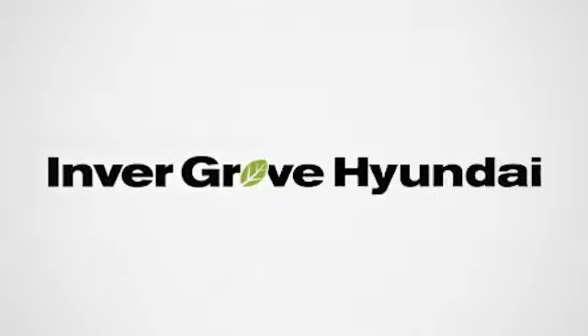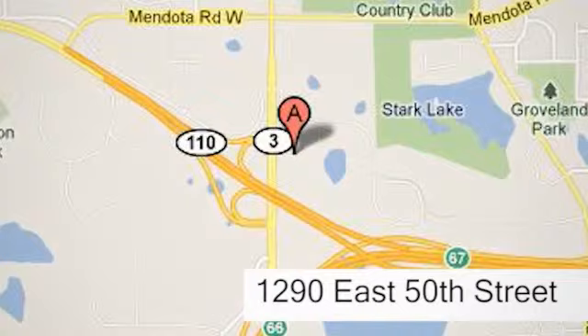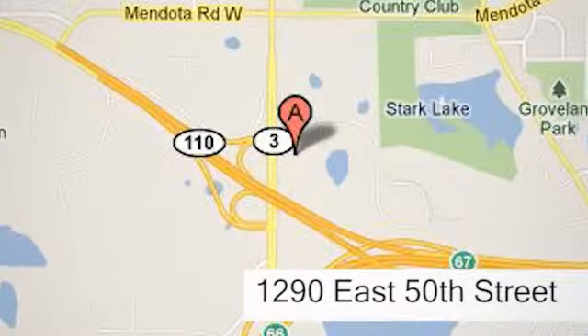At Invergrove Hyundai, experience the Invergrove Hyundai difference. We're conveniently located at 1290 East 50th Street in Inver Grove Heights, Minnesota.